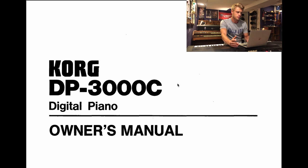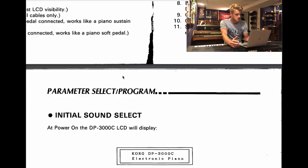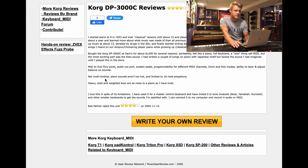Luckily, from Korg themselves I was able to find the manual online — there's a lot of nice information about it. Another site, usedprice.com, said it was manufactured from 1986 to 1993. According to a music gear review, Bob Palmer said he bought this for about twelve hundred dollars, presumably when it came out — so adjusted for inflation, a pretty expensive unit. Bob also mentions that this keyboard is heavy, which is a very polite understatement.